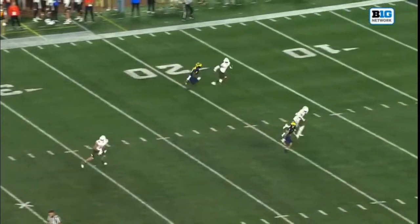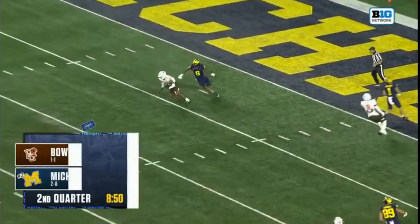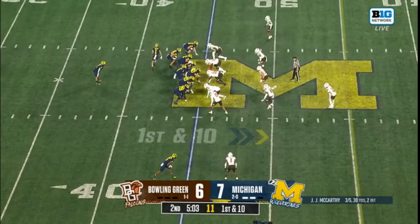The polar opposite this game to the start of the season for JJ — that is his second interception on the day. McCarthy and the Wolverines, first and 10.